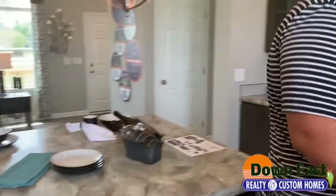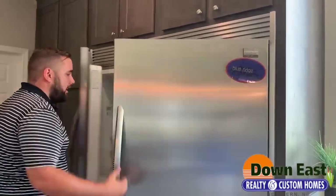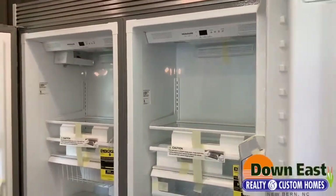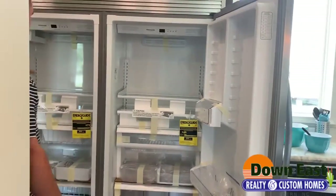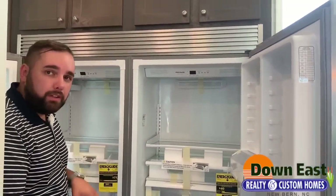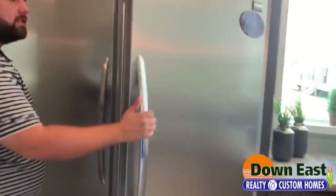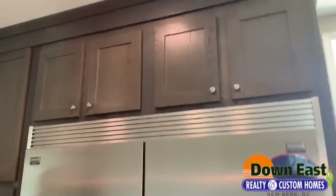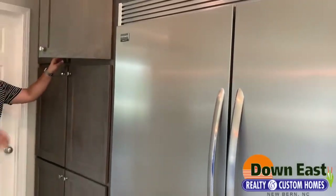The next thing I want to show you is how much cabinet and pantry space there is. I'm about six feet tall and this refrigerator is taller than me — it's almost six feet wide and six feet tall. One side is a refrigerator and one side is a freezer, so you really eliminate the need for a deep freezer. It is a great feature. You've got tons of storage up here, all soft-close doors, and tons of pantry space as well.